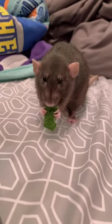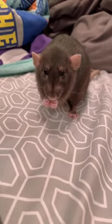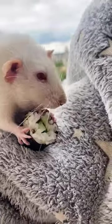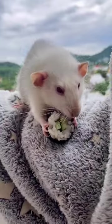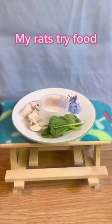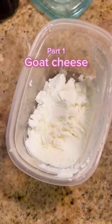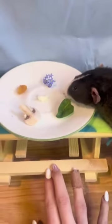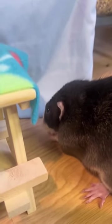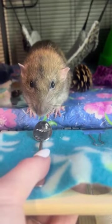First and foremost, a key factor in extending the lifespan of your pet rat is providing a balanced and nutritious diet. Just like humans, rats need a wide variety of nutrients to ensure optimal health. A high-quality lab block type food specifically designed for rats should be the base for their diet, as it provides all the necessary vitamins and minerals. However, it's also important to supplement their diet with fresh fruits, veggies, and other protein-rich foods occasionally. Remember, moderation is crucial — treats should not exceed 20% of their daily food intake.